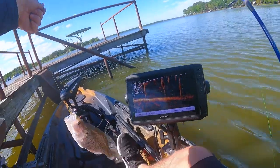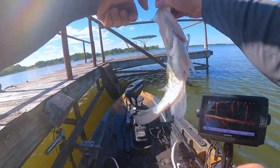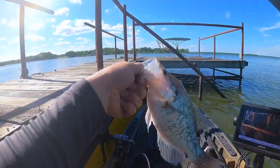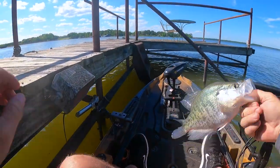Big white. Big old nice fish. That's a female — she's still egged up. She's pretty good. So they are spawning right here on this dock.